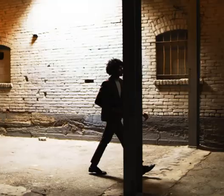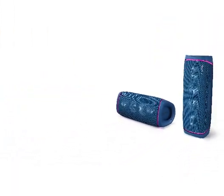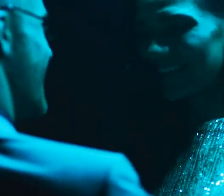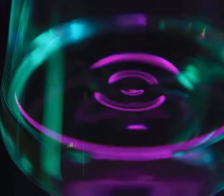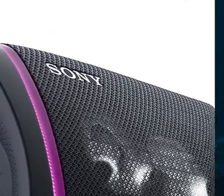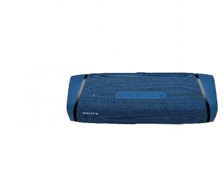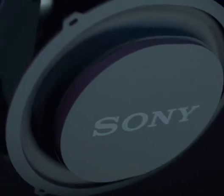Number 4. Sony SRS-XB43 Extra Bass Wireless Bluetooth Powerful Portable Speaker, IP67 Waterproof Durable for Home, Outdoor, and Travel, 24-hour battery, Party Lights, USB Type-C, and Speakerphone, Blue. Play it loud with extra bass sound. Built to last with an IP67 waterproof, rust-proof, and dust-proof design. Listen all day and night with up to 24 hours of battery life. Boost your music with two speaker lights and multi-colored line lights and turn the lights on or off via the festival app. Get things booming with Party Connect and sync up to 100 speakers. X-Balanced speaker unit enhances sound quality. The speakerphone function offers a convenient way to talk hands-free, whether it's a conference call for work or a chat with friends.